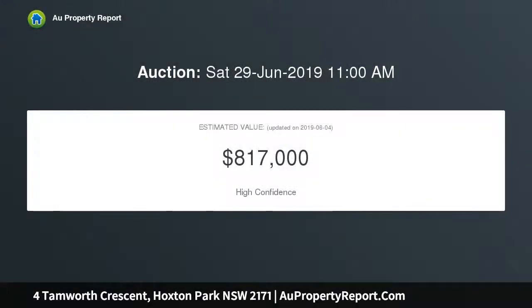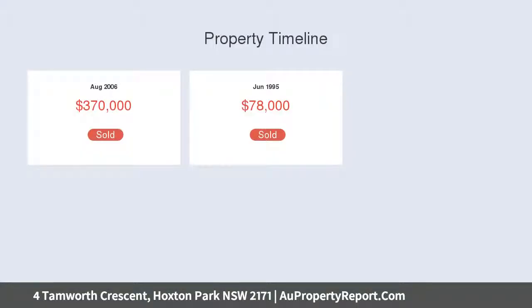Comprising three bedrooms with modern en suite to main, separate dining area, a great sized family lounge room, formal kitchen with stainless steel cooking appliances, Caesar stone benches and ample cupboard space.